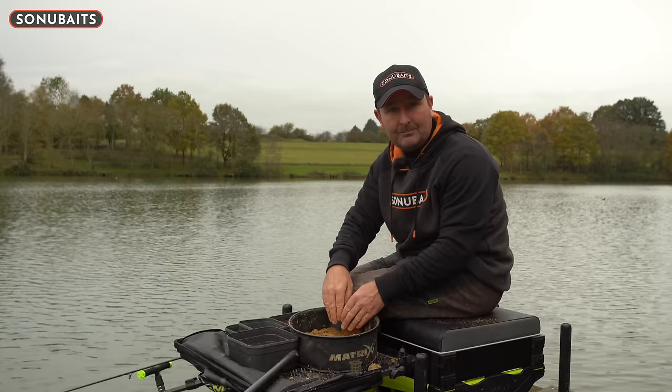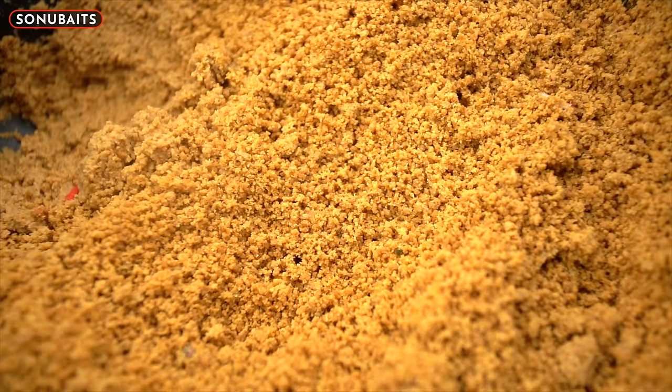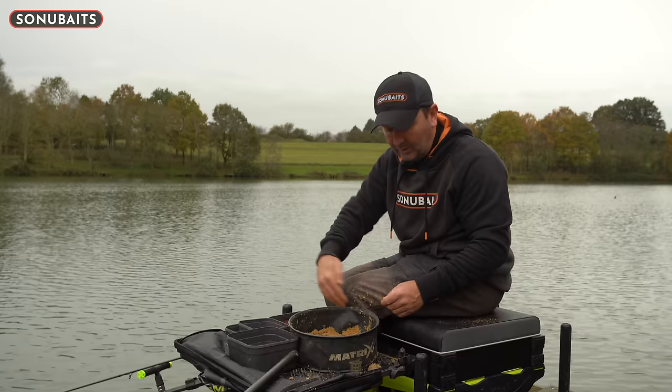When you're doing this, don't do the whole mix. Generally work in one side or one little corner of your bait box if it's square. That way you can add a little bit more dry or a little bit more water without ruining your whole mix.